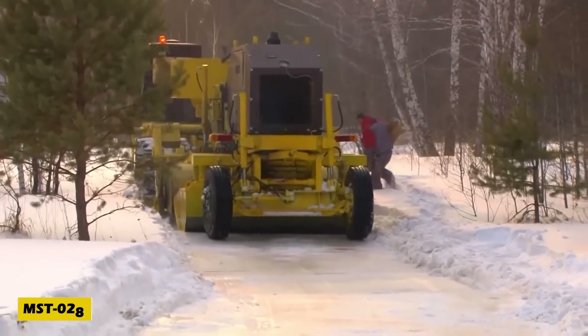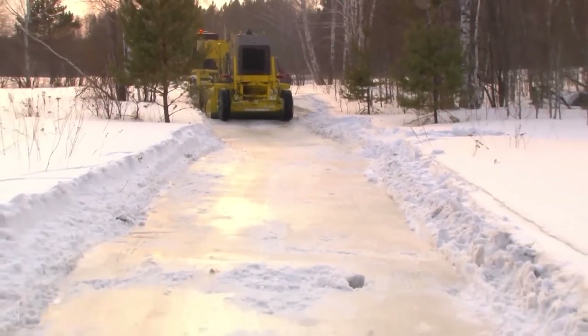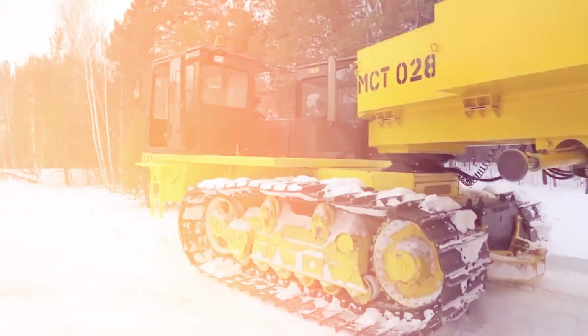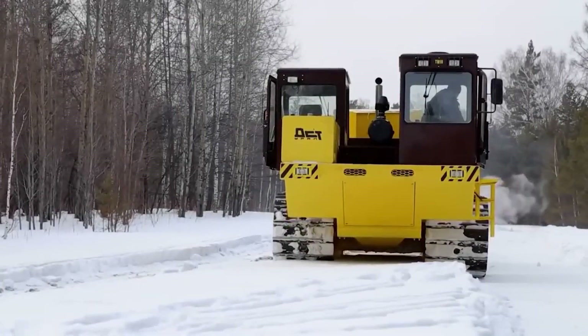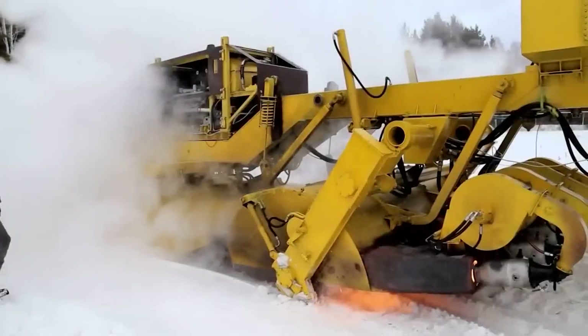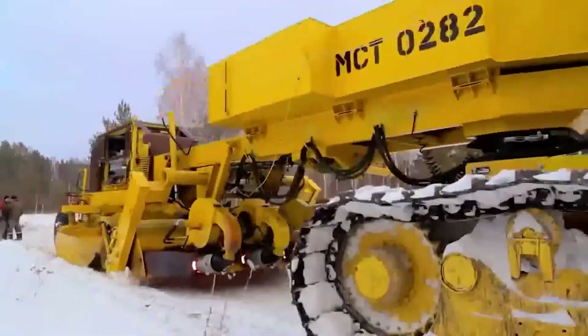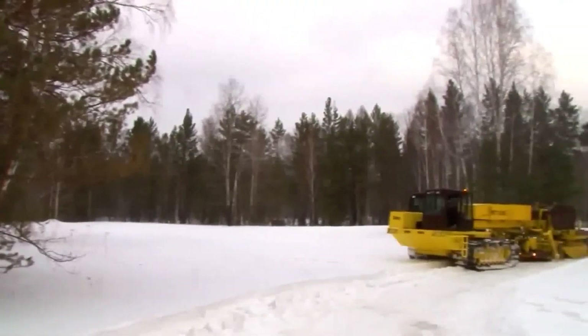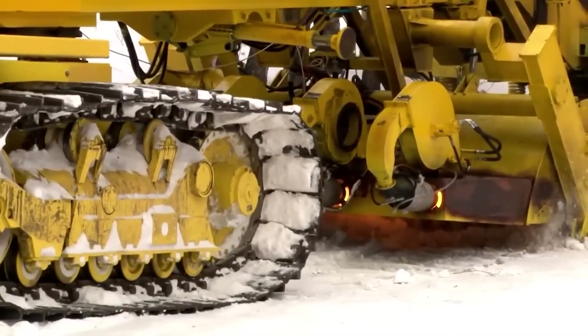For those living in snowy regions, icy roads are a constant challenge — but not anymore. The MST 028, originally developed in the 1970s, has been modernized to create high-quality winter roads. This incredible machine melts and compresses snow into a smooth highway, making travel in extreme conditions safer and more reliable.